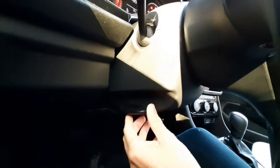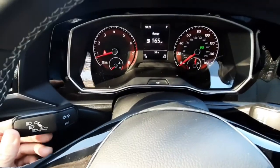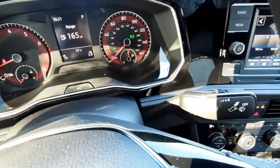On the far left side of your dash is the headlight switch. And with this latch, you can adjust your steering wheel. This left lever is for your blinkers, and the right is for your wipers.